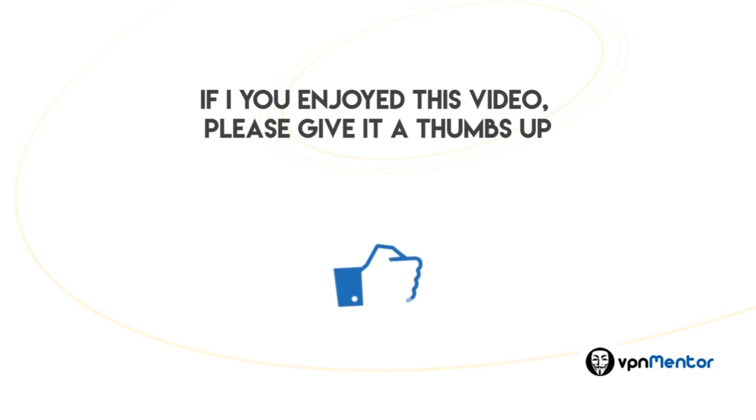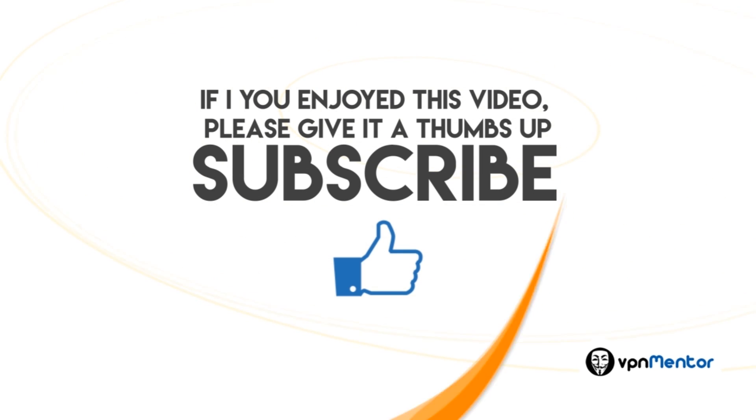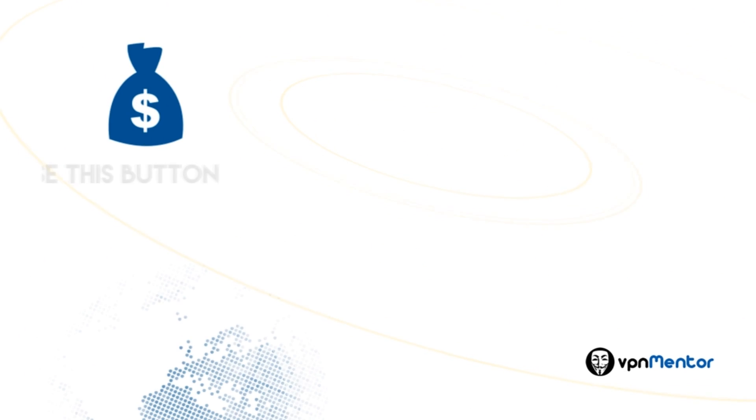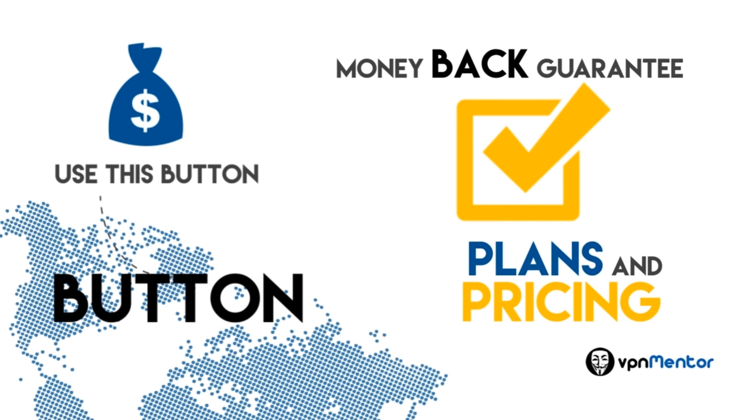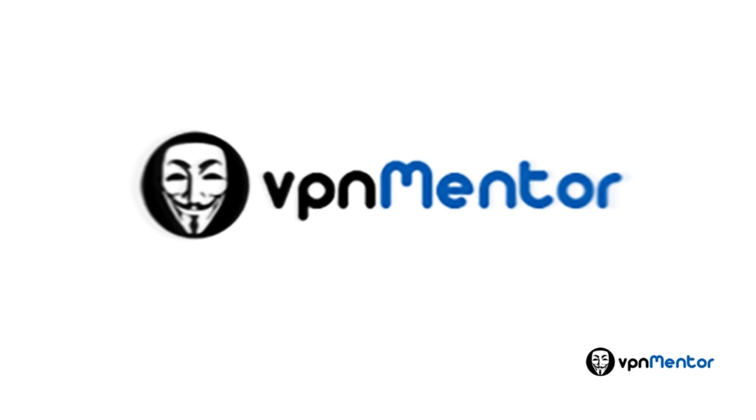If you enjoyed this video, please give it a thumbs up and subscribe to our channel. If you haven't purchased it yet, use this button to buy now. And remember, you have a money-back guarantee. Again, click the Plans and Pricing button to see the pricing options. Thank you for watching our review.